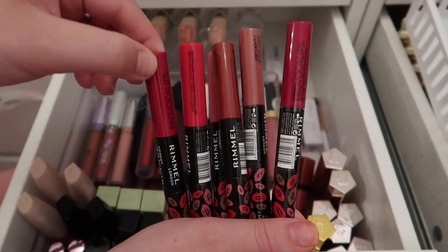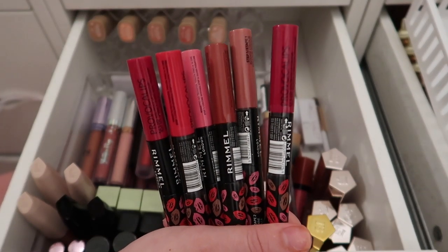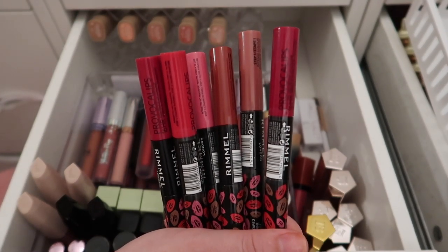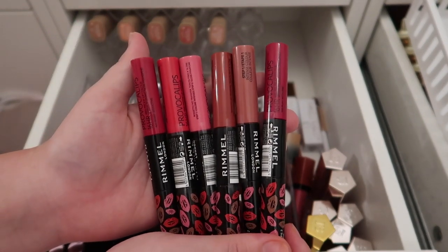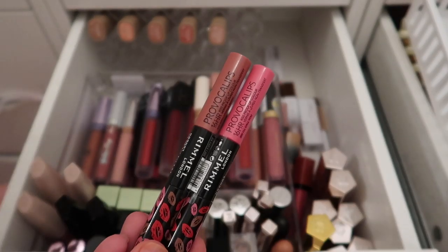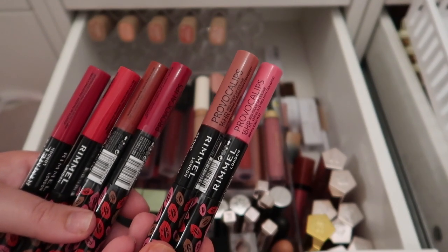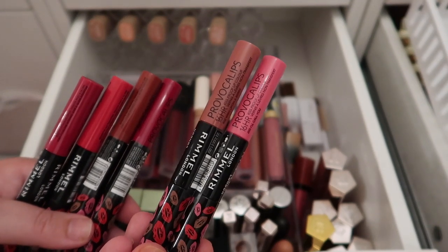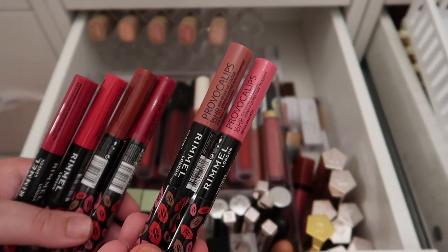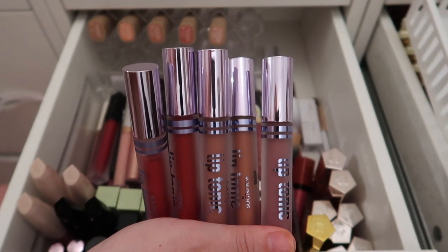I have a ton of Rimmel Provocalypse liquid lipsticks — these are brand new, sent as PR around Valentine's Day. I'm more of a pinky lip person so I'll keep two and declutter the four red ones. These have never been opened. I also have five Kaleidos Lip Tonics — I'll swatch these and keep the shades I like and declutter the ones I won't wear.